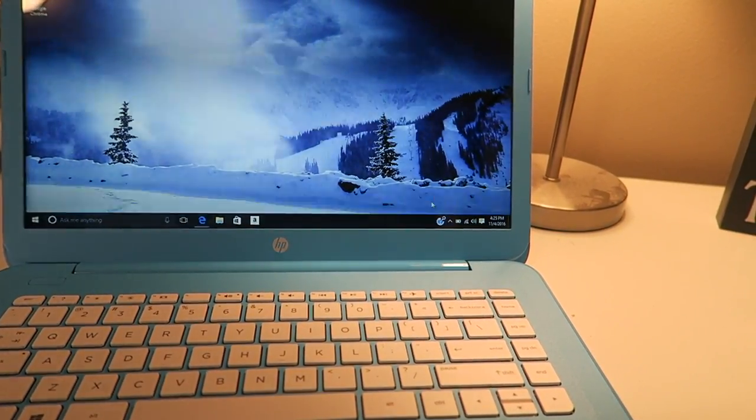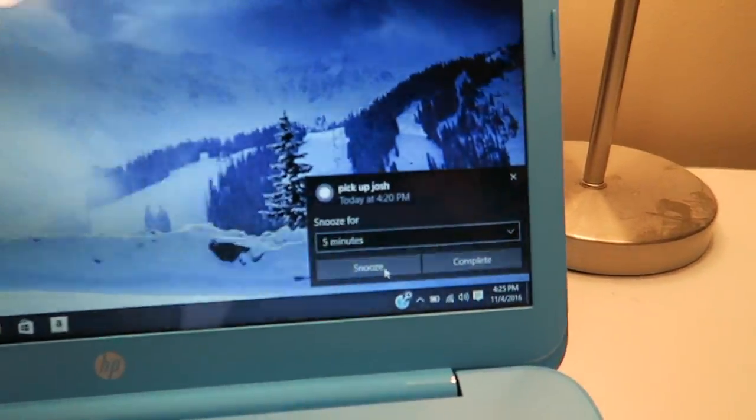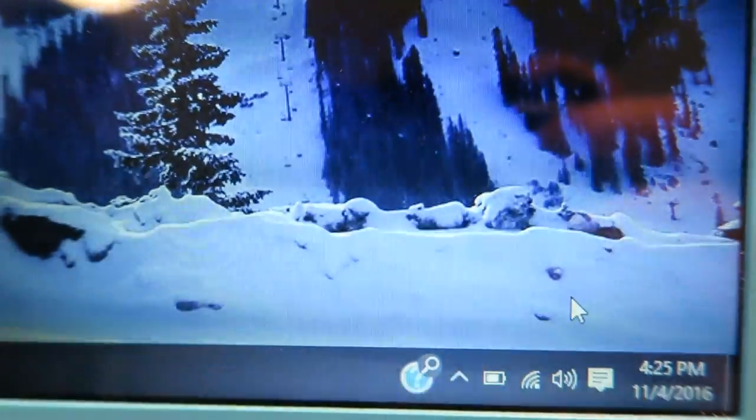Yep, that Cortana is a lifesaver. I love being able to work hands-free, and she also sends me reminders when I get real wrapped up in my work and almost forget to pick up my son from practice. She makes my life so much easier.